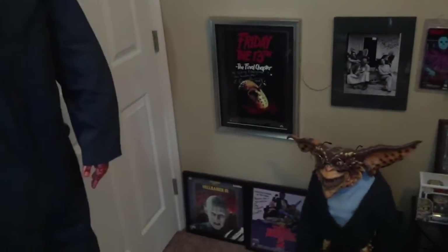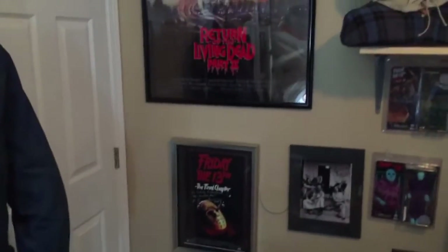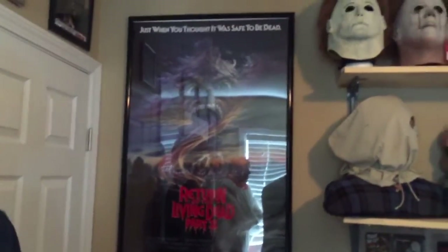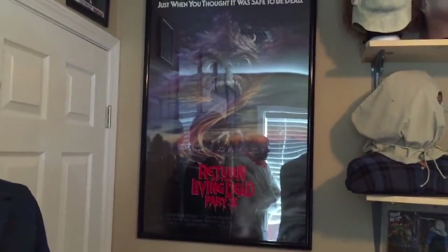That is signed by Eric Anderson, who played Rob in Part Four — excellent dude. And here's the Evil Dead Two poster, which I love. Love the movie, love the poster.